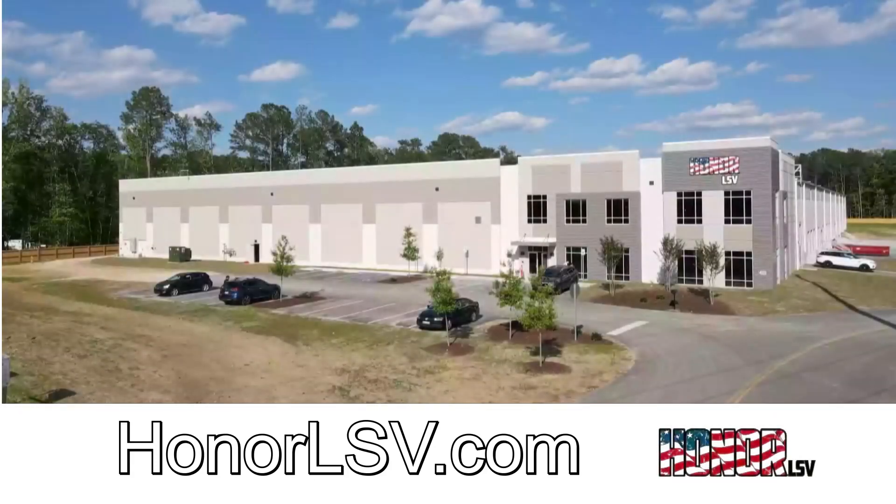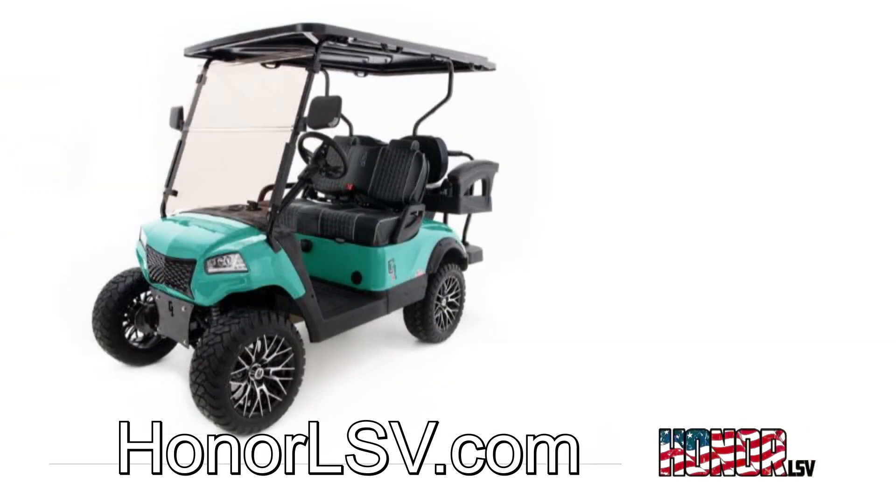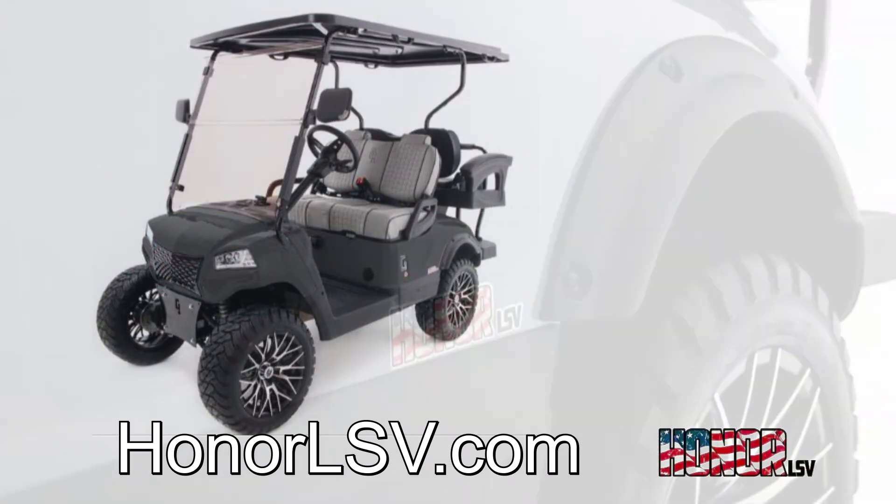Honor LSV was created by manufacturing experts with over 20 years of design and manufacturing experience. Honor designs, manufactures, and assembles golf carts and luxury low-speed vehicles that compete in an industry dominated by foreign products.